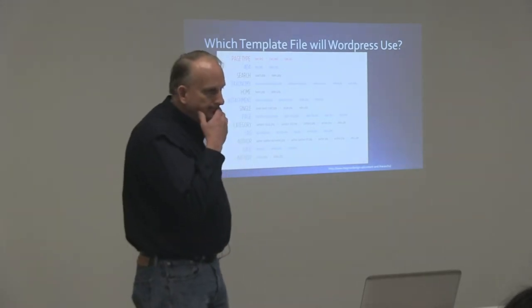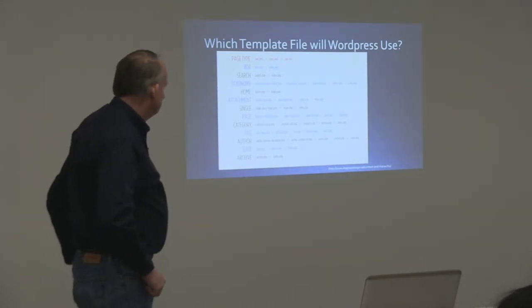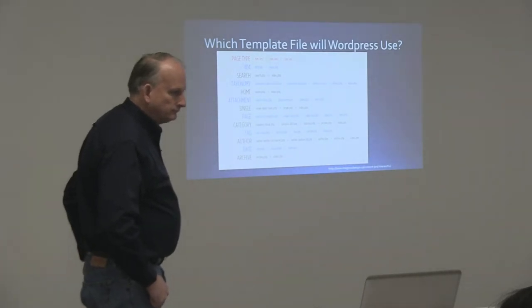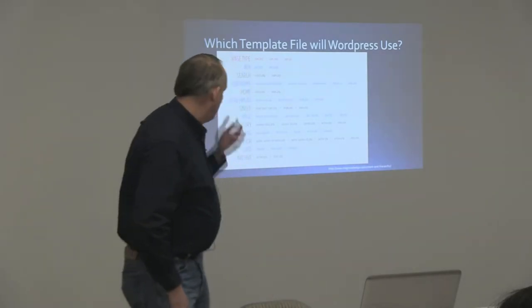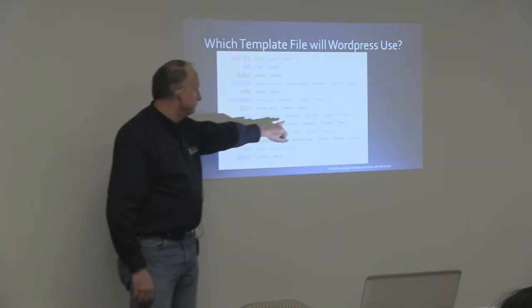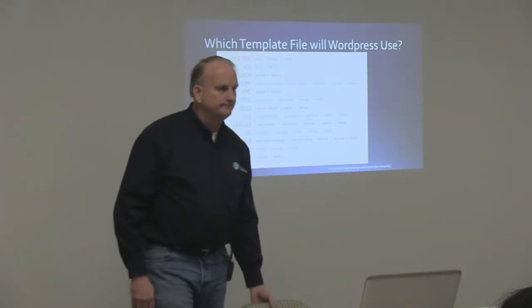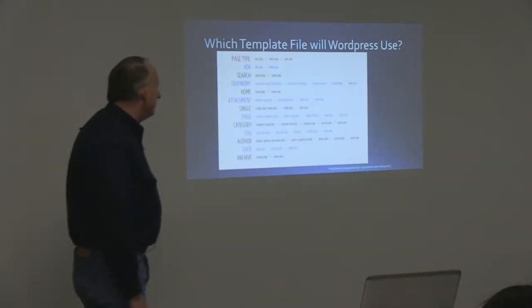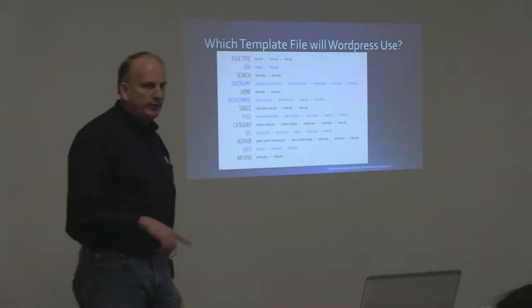Questions about any of that? So on the pages you reference there, like the custom template — is that where you go to that page in the WordPress admin and select it from the template dropdown? Yeah. And the next one you're saying if you just give it a page-slug name, you don't even have to adjust the template selection? Right — it'll go out there and find it based on the page slug.